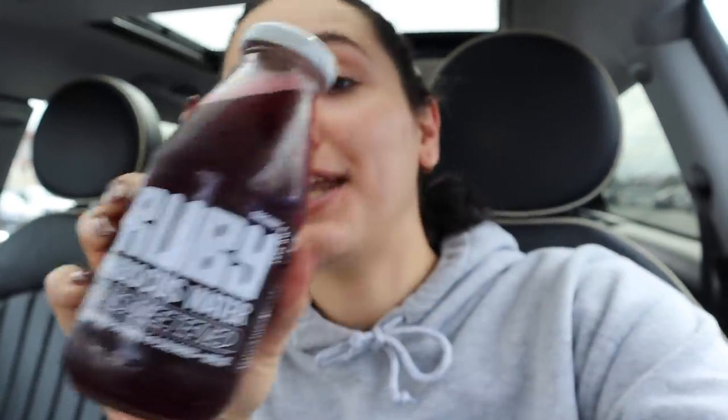This is less a review and more a recommendation — hibiscus water. I've had hibiscus tea before, sweet and delicious, but this is hibiscus water and it's unsweetened. It tastes a lot like cranberry juice but better — like tart organic cranberry juice. It's similar to pomegranate juice: tart and refreshing. If you need a drink to be sweet it's not for you, but if you like tart refreshing things, it's good. Zero grams of sugar, zero calories, and organic.